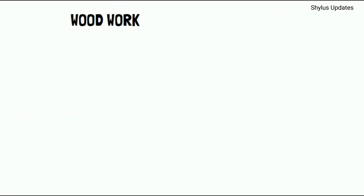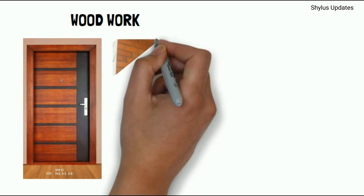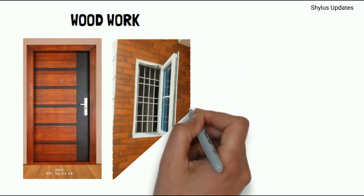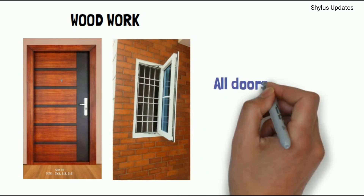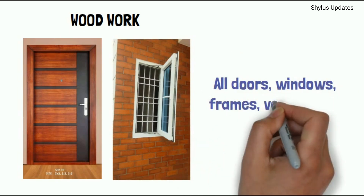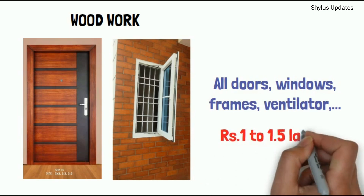Woodwork. All doors, windows, frames, and ventilators are included. The amount is Rs. 1 to 1.5 lakhs.